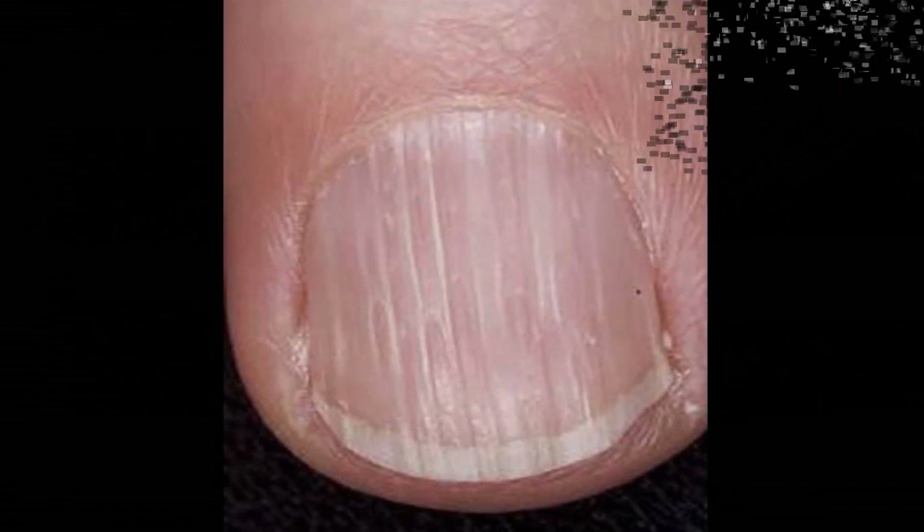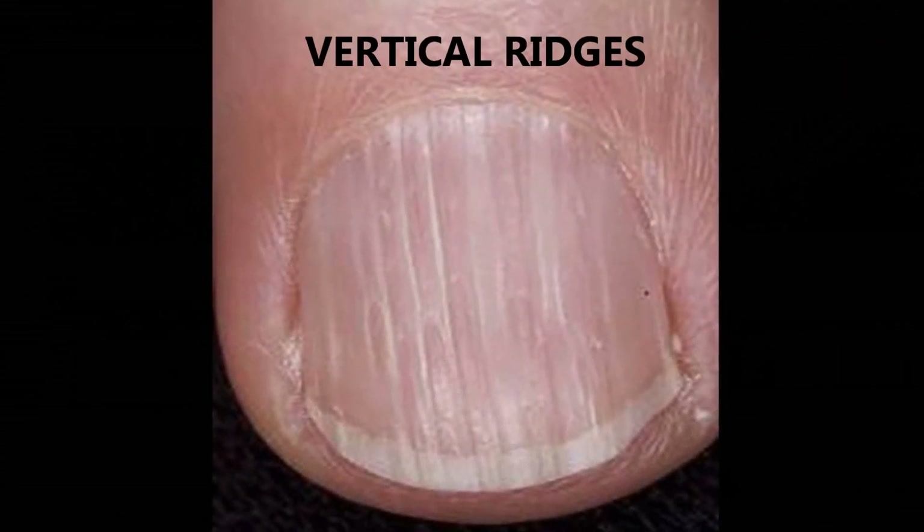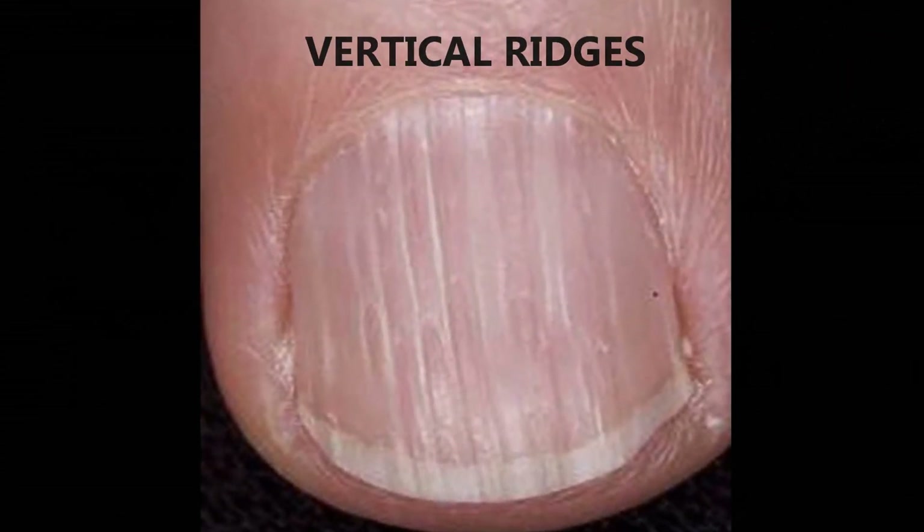Today we're going to look at what causes ridges in finger and toenails. Vertical ridges sometimes appear along the length of fingernails.